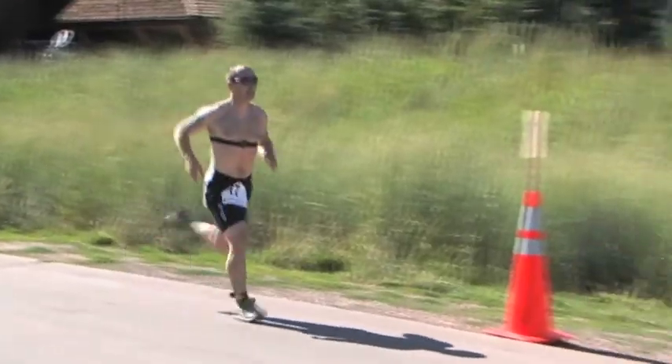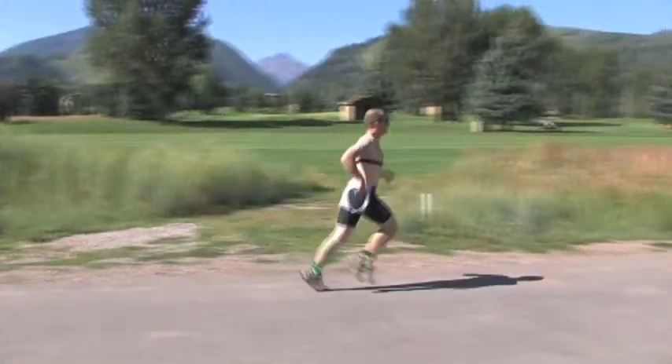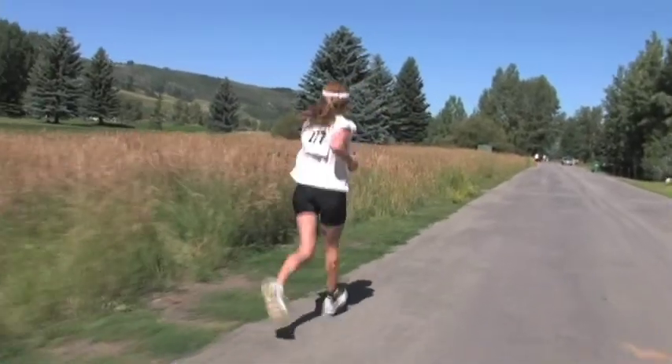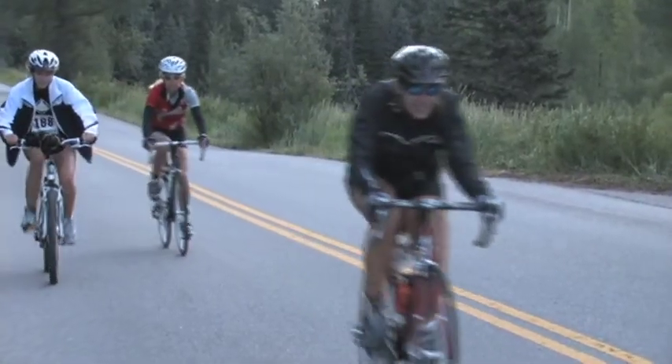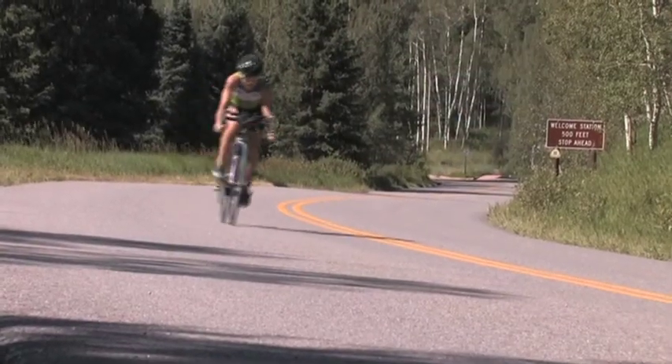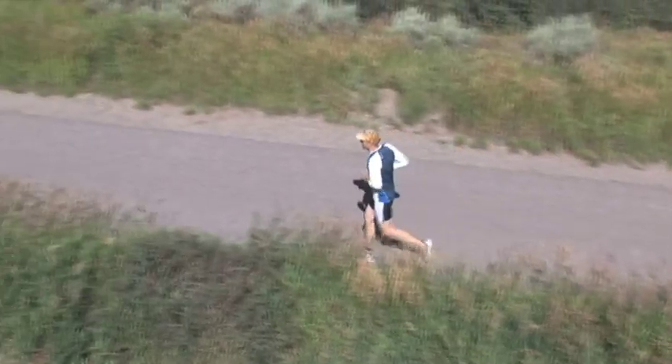The Aspen High Country Triathlon is a USA Triathlon-sanctioned event, and they also coordinate duathlon events. The High Country Duathlon traditionally consists of a run, bike, and run again. Today we have an initial two-mile run, followed by that same 17-mile bike race up to the Maroon Bells and back, and then another four-mile run.